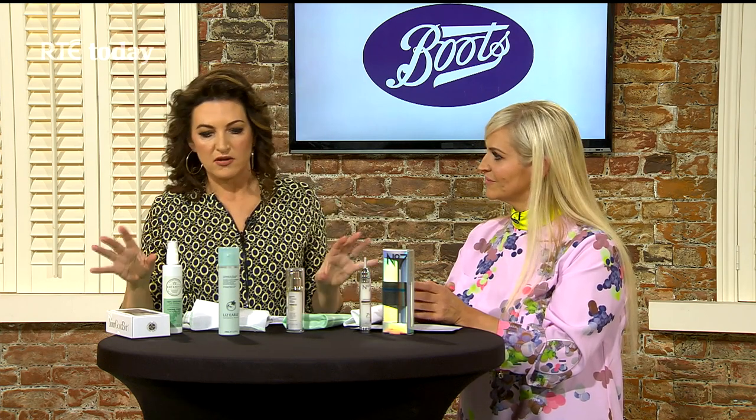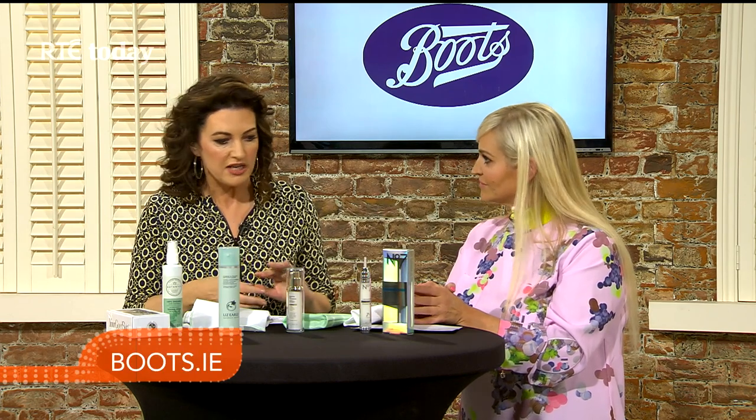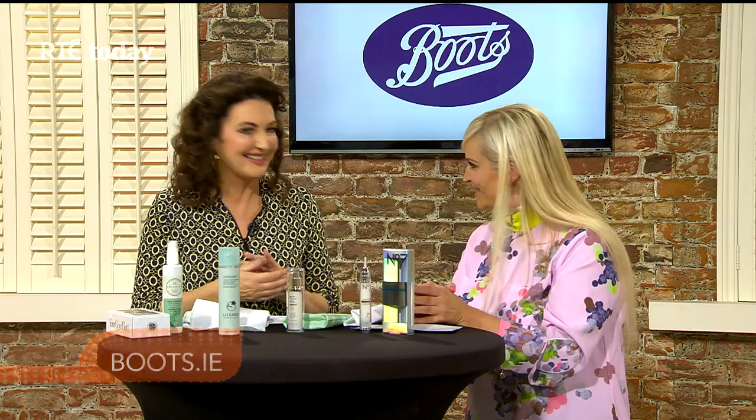All of these products are available on boots.ie where you can buy them, or you can go into stores nationwide. Melanie, it's great to see you and thanks very much for coming in.